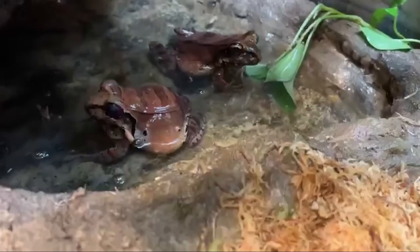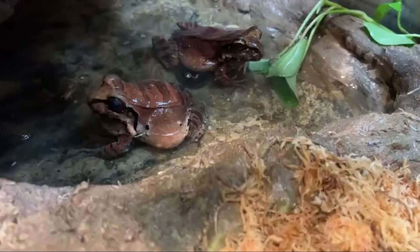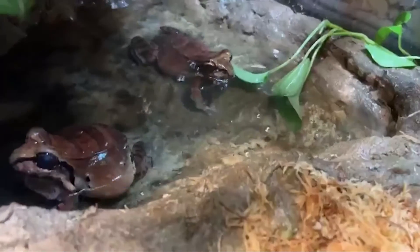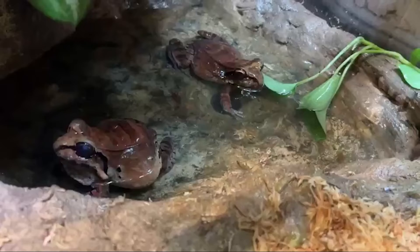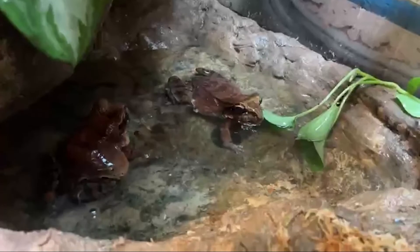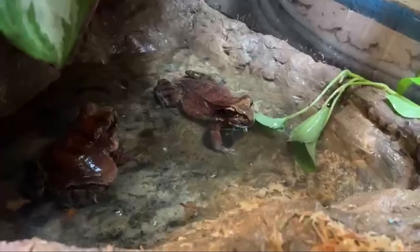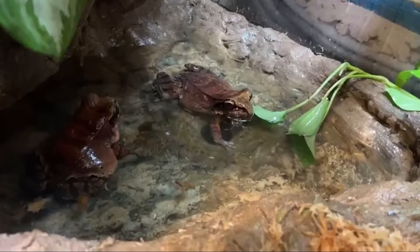We've got a question: do they spend more time on land or in the water? They spend probably an equal amount of time on land versus in the water — typically they're wherever the food is, so if the food's in the water they jump in the water. You'll see them on land a lot in the evenings, and they do love swimming in their pool. They are pretty good climbers too — they climb on some of the shelving here and hide in the plants.